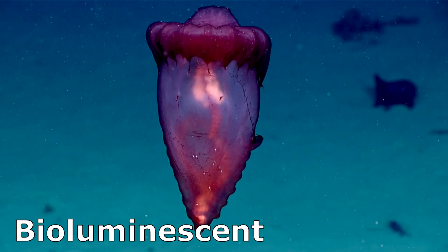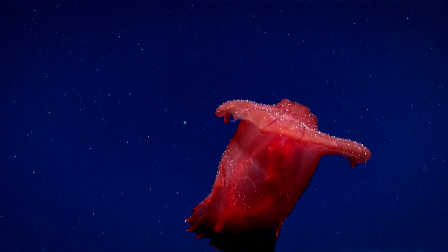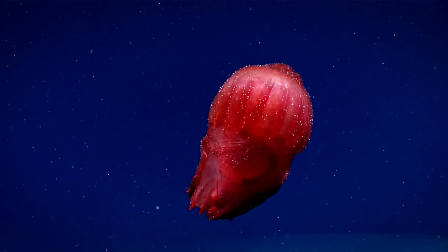They are bioluminescent. Light production is triggered mechanically. It is produced by hundreds of granular bodies within the sea cucumber's gelatinous integument.